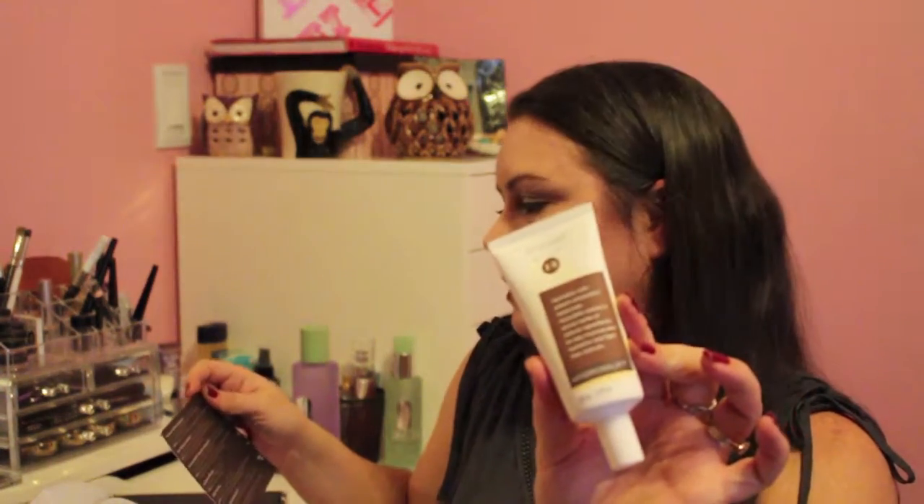The next thing is from Previce, and this is a Hydro Milk Hydrating Lotion. This is for your face. It says: nourish and moisturize your skin with Previce skincare Hydro Milk, which contains natural ingredients to help improve skin's hydration and fight free radicals. And the price on this little bottle is $48, and that is insane.